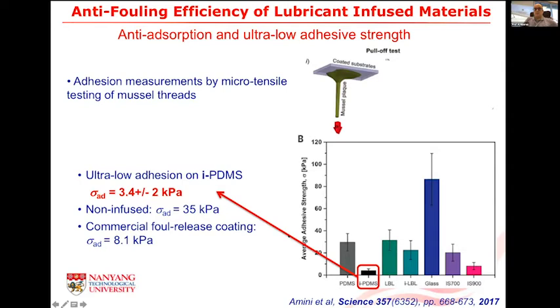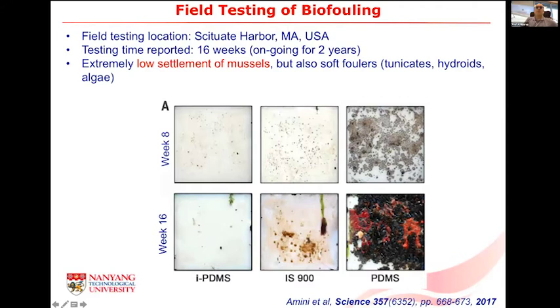That was the lab work. When you want to show an anti-fouling system works, you have to test it in the field. This was done in the US near Boston — after 16 weeks there was almost no fouling. All of this was done in a temperate environment, and in Singapore — a tropical environment — fouling is much faster and much more aggressive. So in the past few years we've been working to replace the silicone oil with a completely bio-lubricant. We replaced the silicone with oleic acid or methyl oleate, where the surface energy of the lubricant is very close to the substrate.